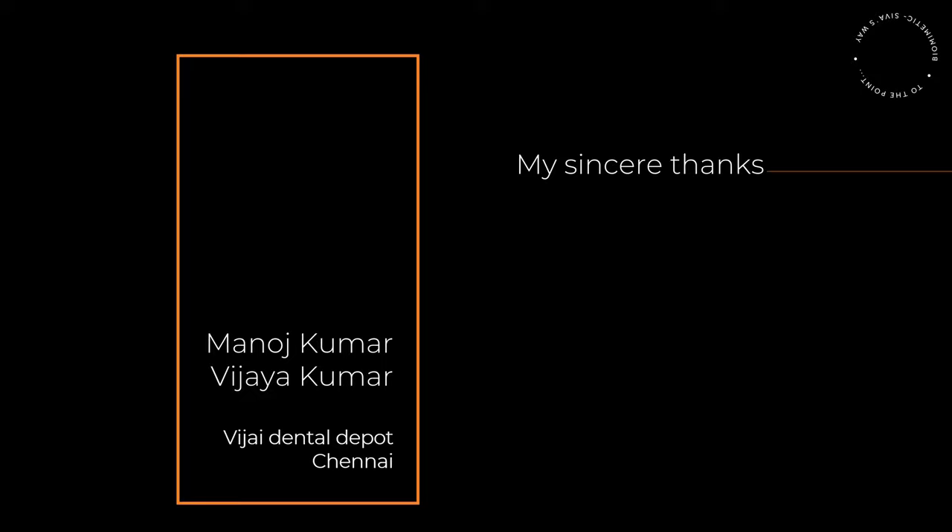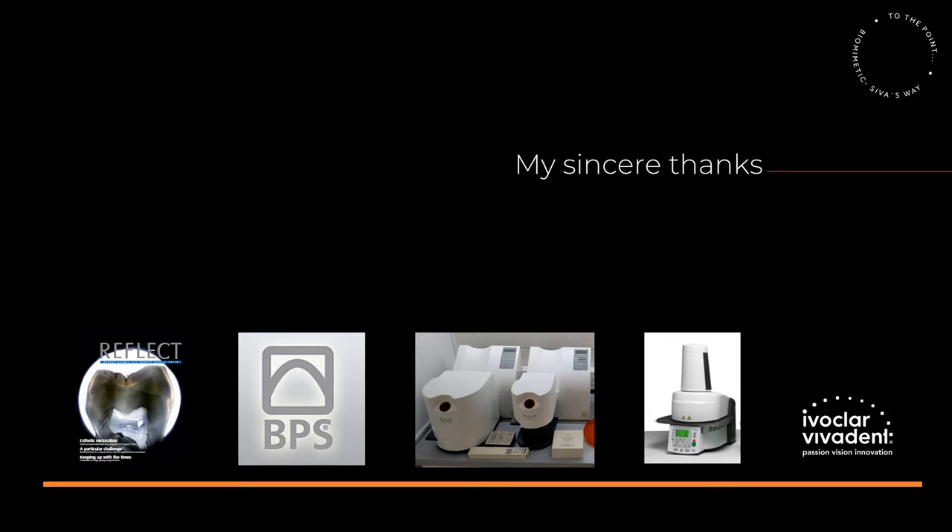I have been using Emax for quite some time, especially only for anteriors. But it was a great surprise for me when Manoj told me that Emax can be used for posteriors. So I thought I should try this, and at that particular time, no labs were promoting Emax as a restorative material for posteriors.